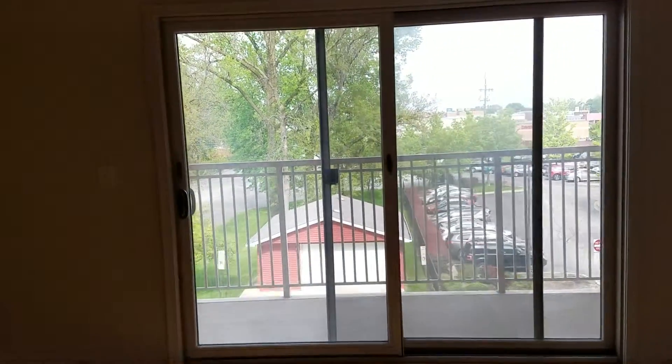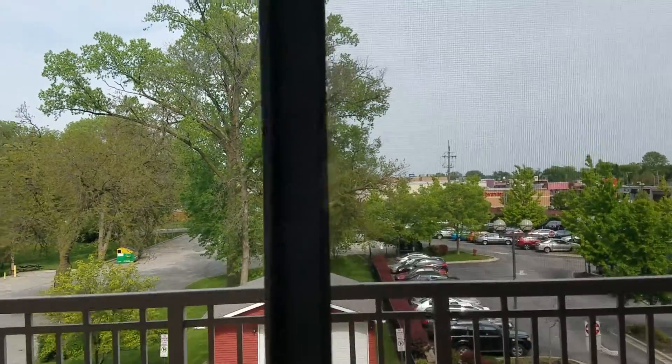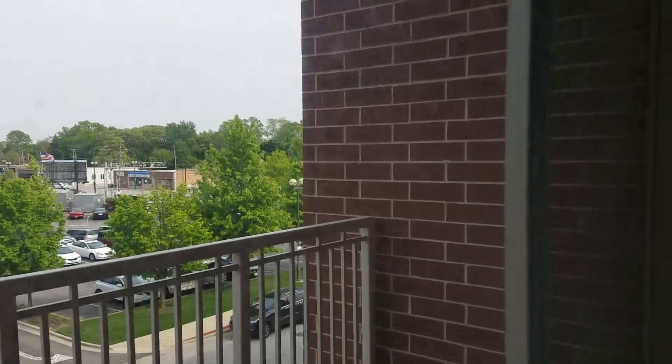Your balcony. This is 51st Avenue they're facing, and then 95th Street is on that side.